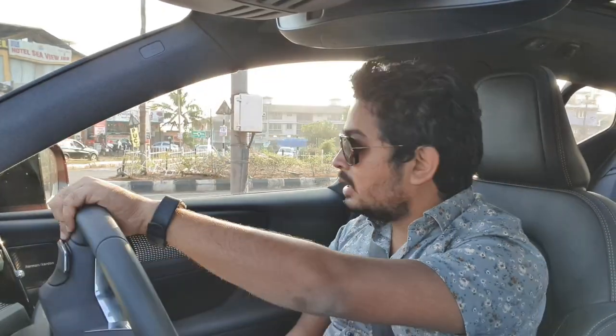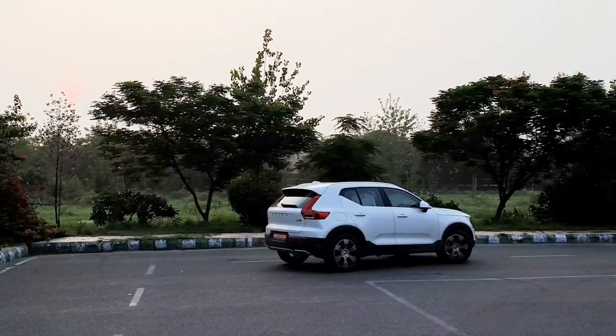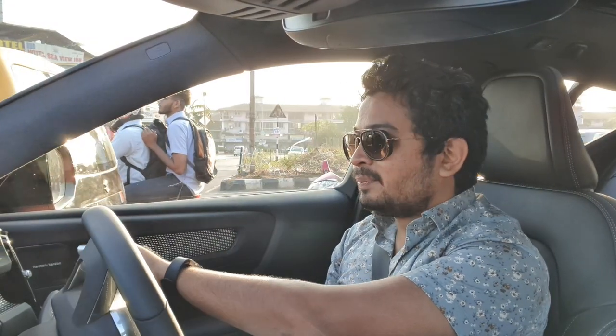Hello everyone. We have started the year 2020 with a bang. This is the Volvo XC40. A lot of you would be saying you've already talked about the XC40 before — you've had the white one, what's new with this? Well, that one was an Inscription. This one is an R Design.